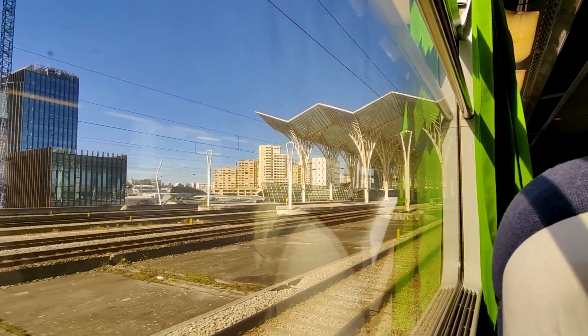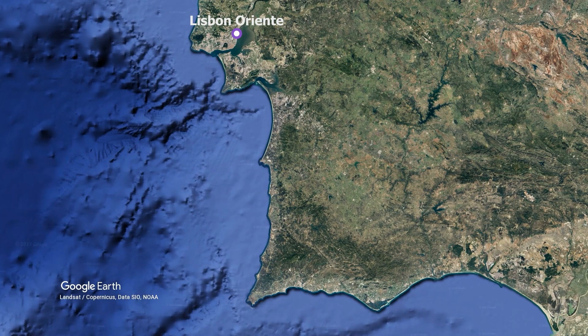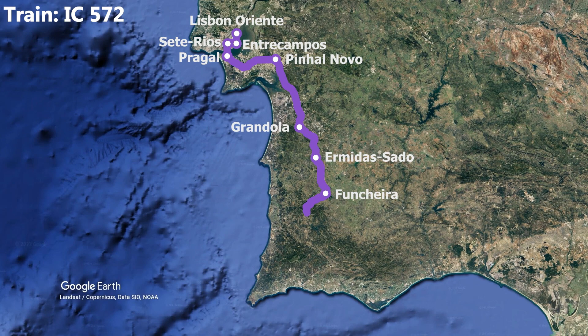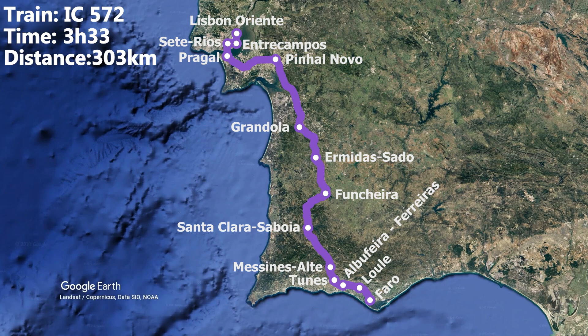Let's take a closer look at today's route. We are on board Comboios de Portugal intercity train number 572. Starting from Lisbon's Oriente station, we'll be making stops at Intercampos, Cetterias and Pragel before leaving the Lisbon area. The following stops are then Pinhal Novo, Grandola, Ermidas, Funcheira, Santa Clara, Messines, Tunes, Albufeira and Loulé, before arriving into Faro. The whole journey is scheduled to take 3 hours and 33 minutes to cover 303 km, which translates to an average speed of 85 kmph.